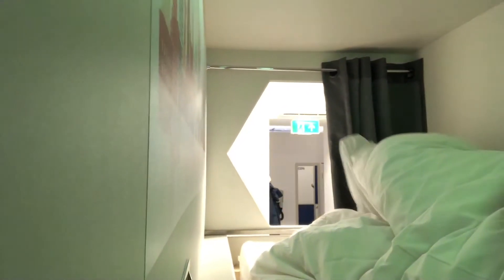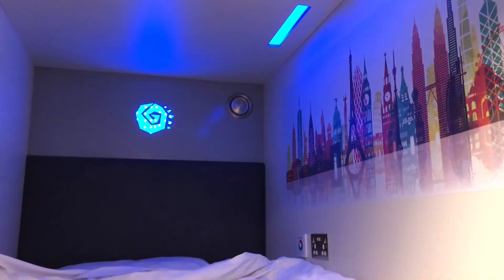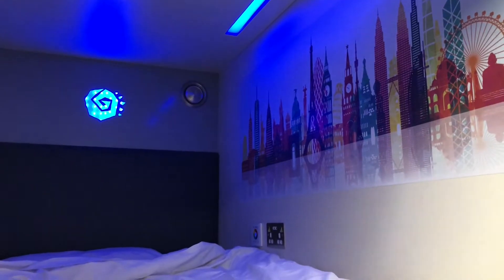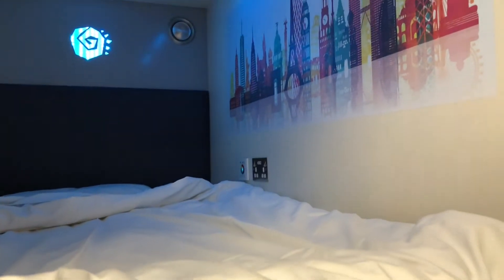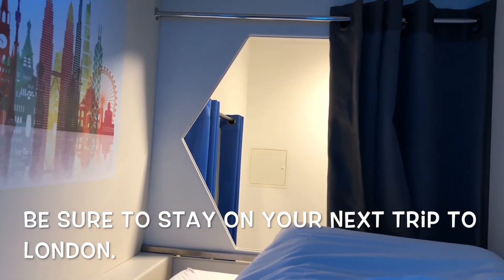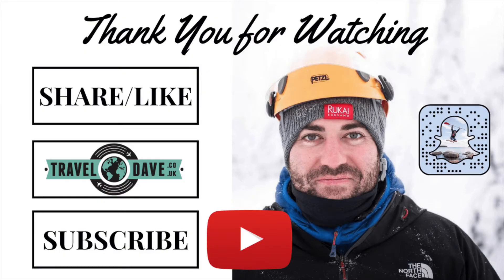I've survived the first night in the capsule room, so I'll just show you a little bit around this room. Not as small as the Japanese capsule — this one's quite European style. It's actually quite good. I had a nice night's sleep. I'm going to come back.